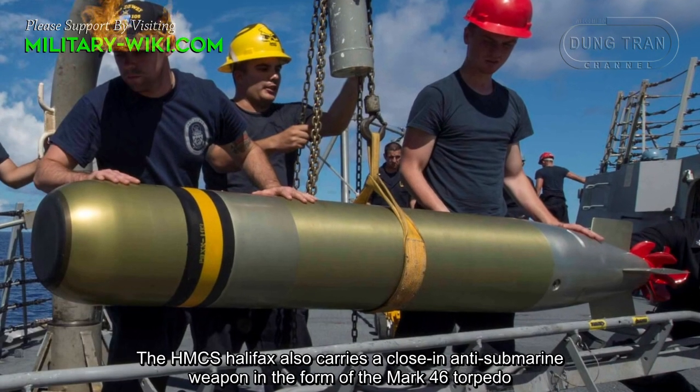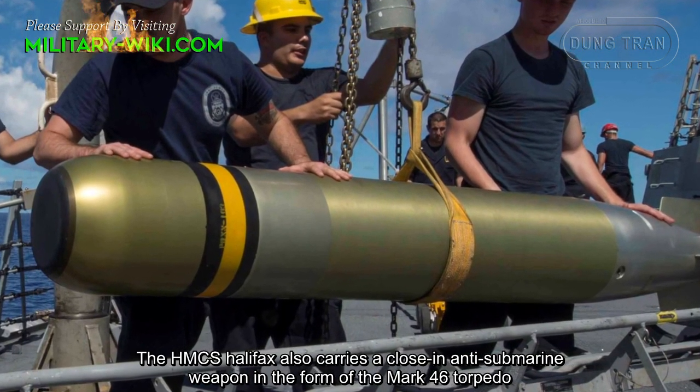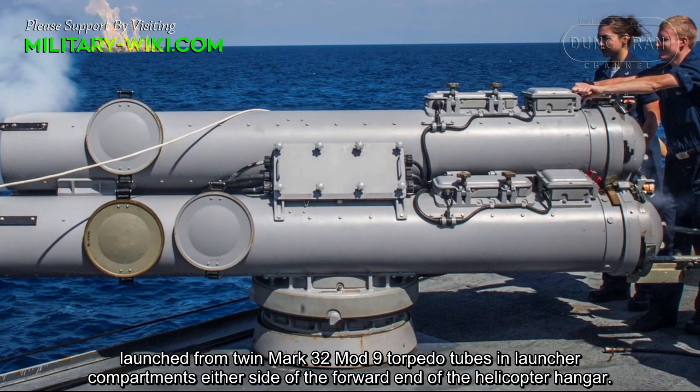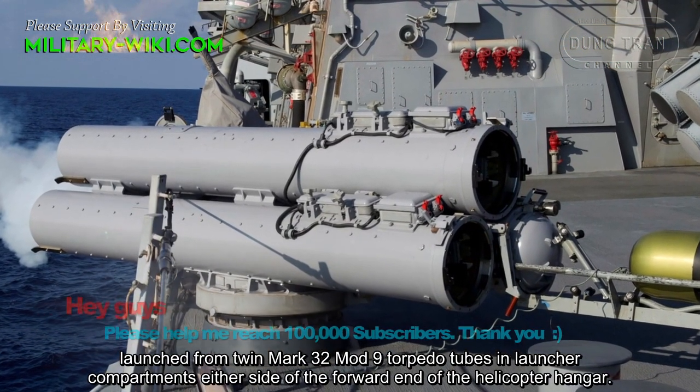HMCS Halifax also carries a close-range anti-submarine weapon in the form of the Mk-46 torpedo, launched from twin Mk-32 Mk-9 torpedo tubes in sponson compartments in the side of the forward end of the helicopter hangar.